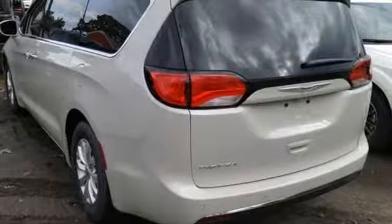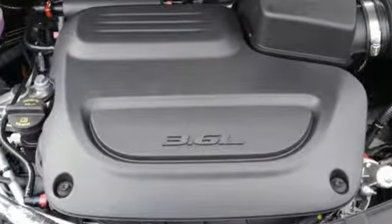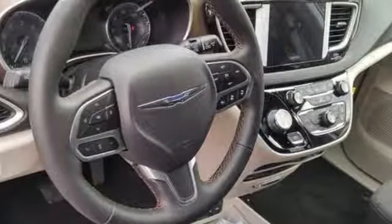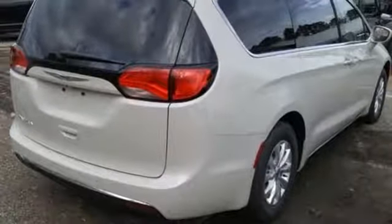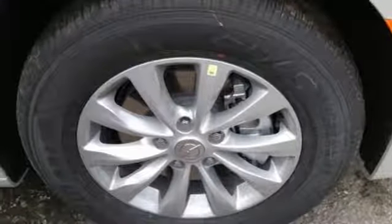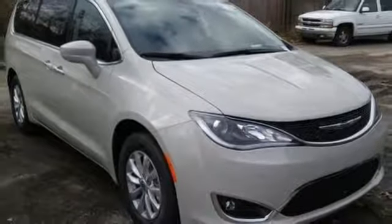Power heated mirrors. Dual zone climate control. Bluetooth streaming audio. Auto dimming rear view mirror. Active noise cancellation. Keyless enter and go. Voice activated climate controls. V6 engine. Active grill shutters. ParkSense with stop park assist. And automatic transmission.